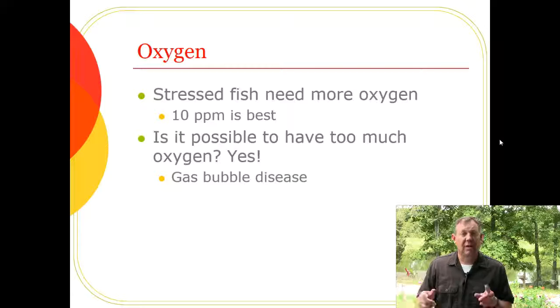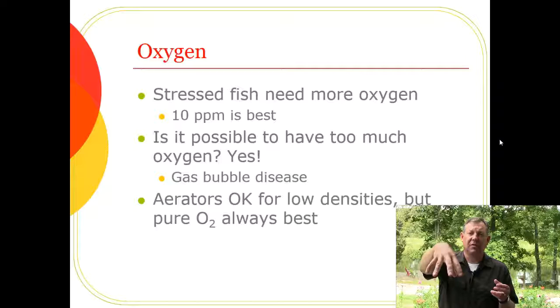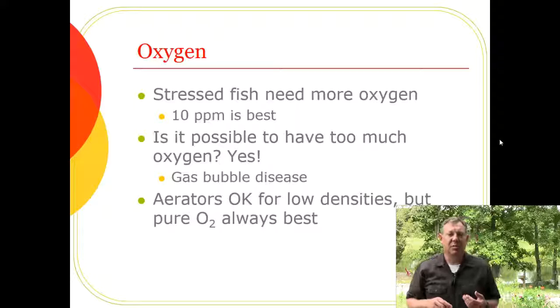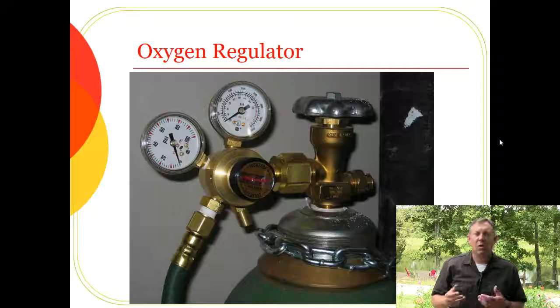At low fish densities, an aerator — a pump that sprays water over the surface to expose it to the atmosphere — is usually okay, as oxygen will diffuse into that fine mist. But at higher densities you really need pure oxygen because an aerator simply can't add enough oxygen to keep up with demand.